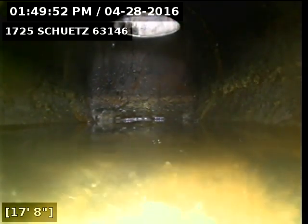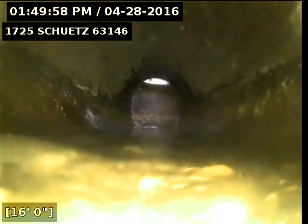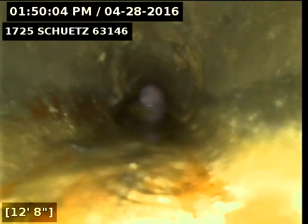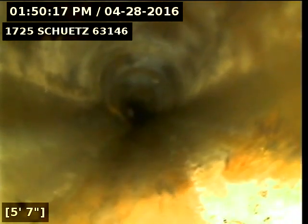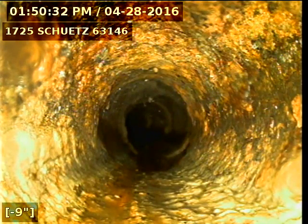I ran the camera now from the four-inch stack in the house out to the six-inch clean out. Coming back into the cast iron that runs underneath the house, and we're already coming up into the stack.